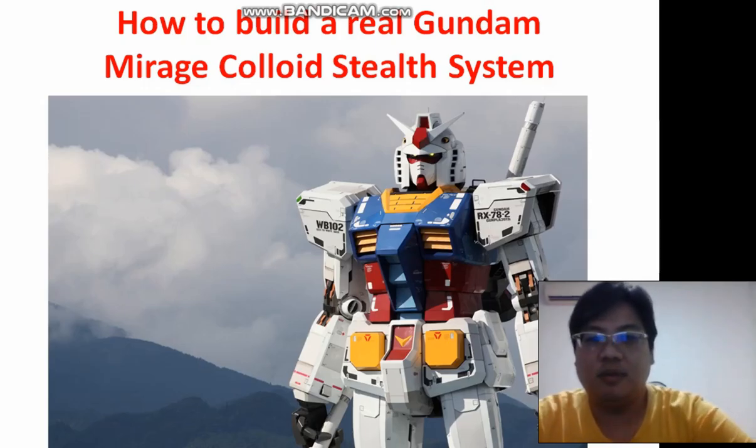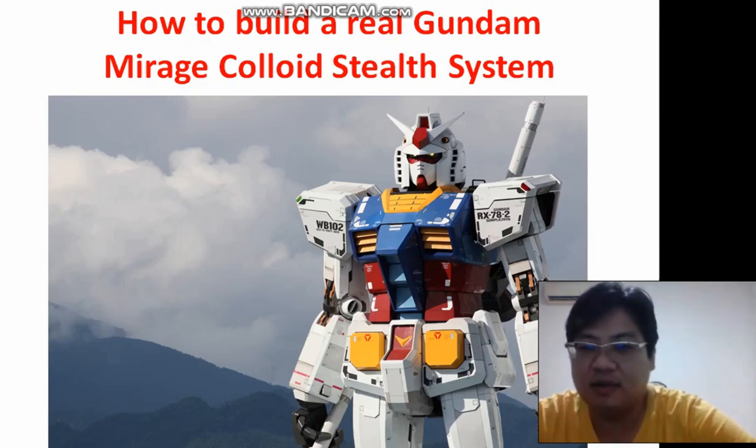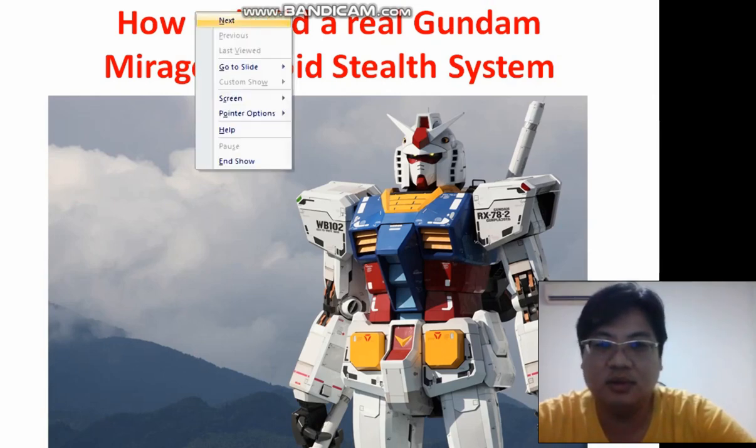Hi everyone, I'm going to talk about the stealth system for the Gundam. There are many technologies out there that have already succeeded in creating an invisible cloak. It's supposed to block radar waves and light as well. So this Mirage Cloak cell system — let's read about this cloak cell system.